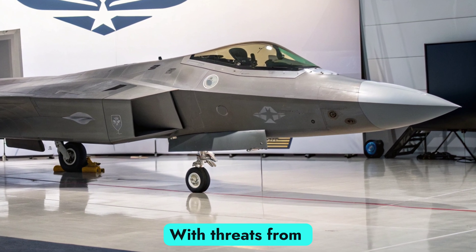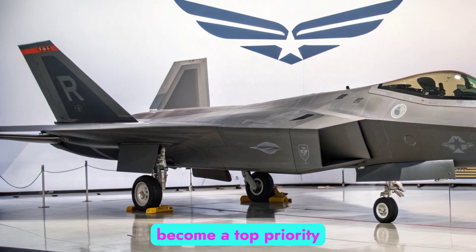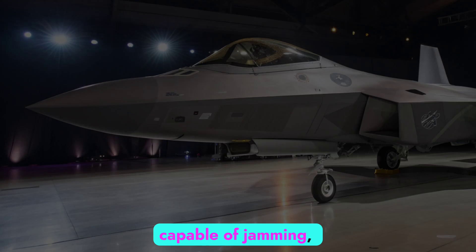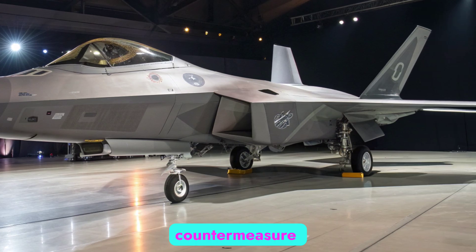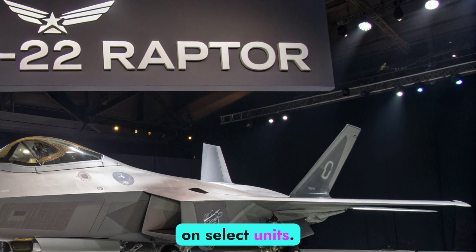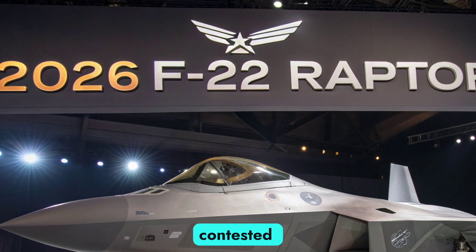With threats from advanced surface-to-air missile systems and fifth-generation adversaries increasing, survivability has become a top priority. The 2026 F-22 now carries an enhanced electronic warfare suite capable of jamming, spoofing, and electronic countermeasures. Infrared countermeasure systems, improved radar warning receivers, and directional energy defense systems are also being tested on select units. These additions significantly increase the aircraft's ability to survive and operate deep inside contested environments.